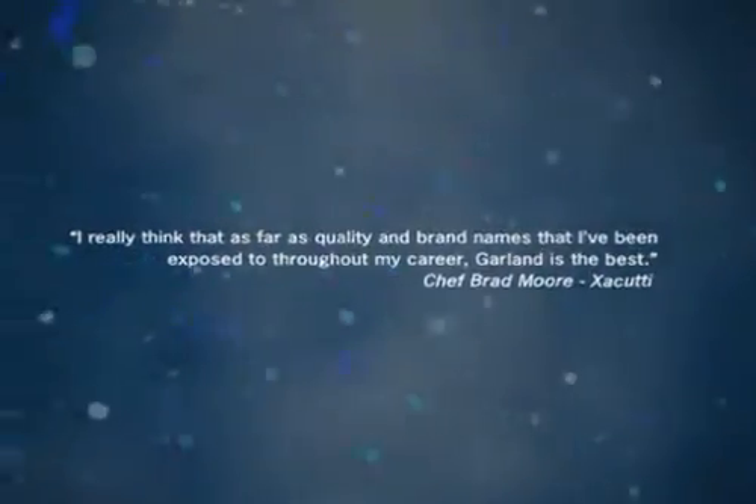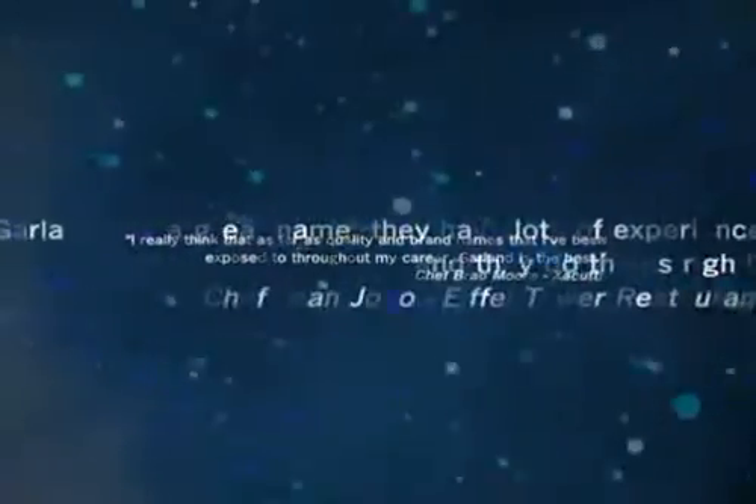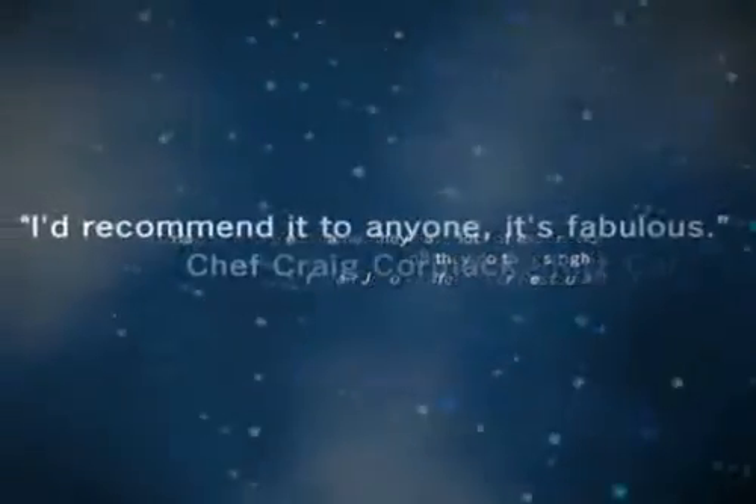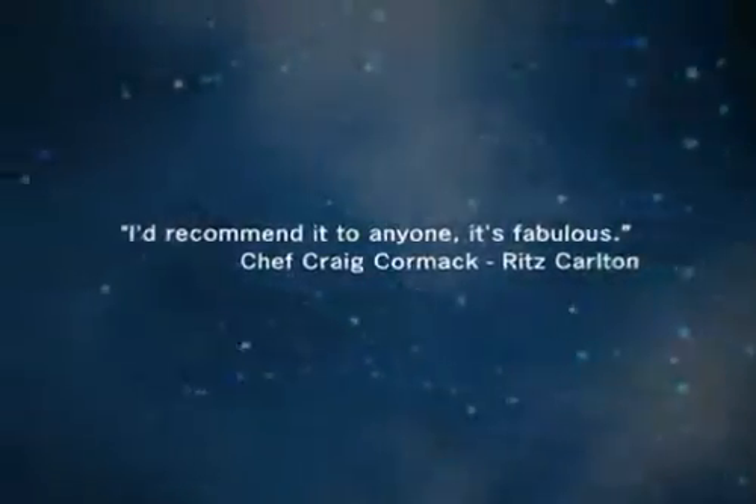For over a century, Garland has been perfecting the art of cooking equipment. Famous chefs and restaurants around the world have sung the praises of Garland cooking equipment.